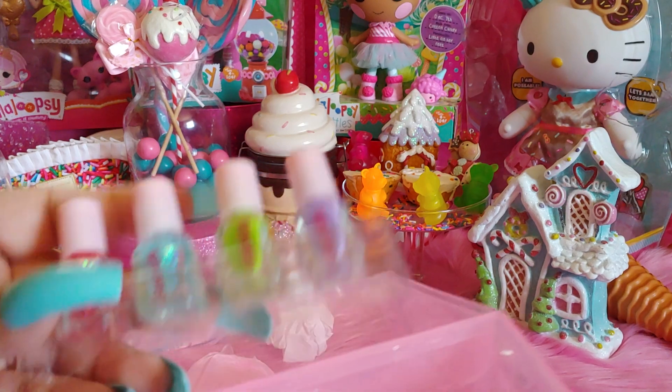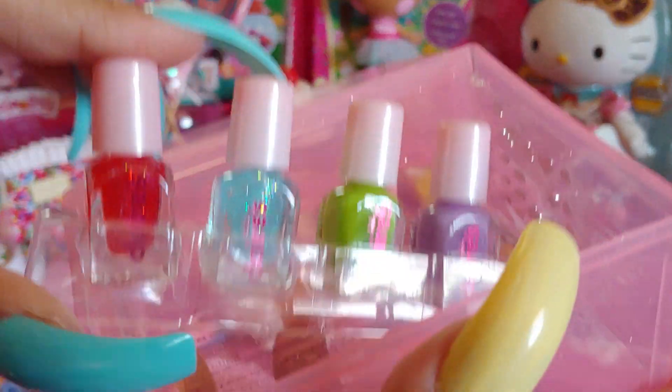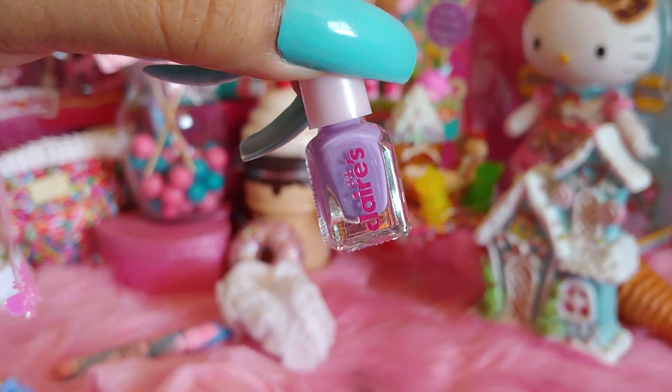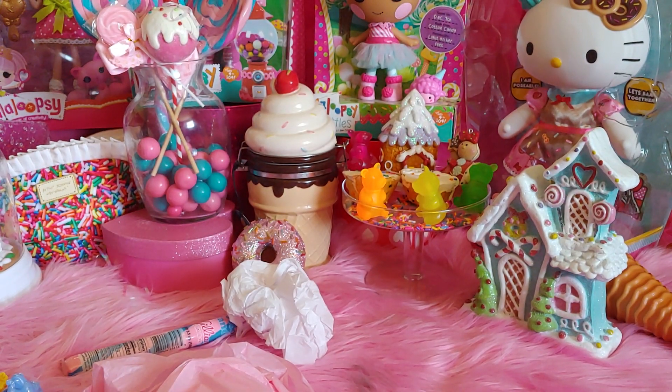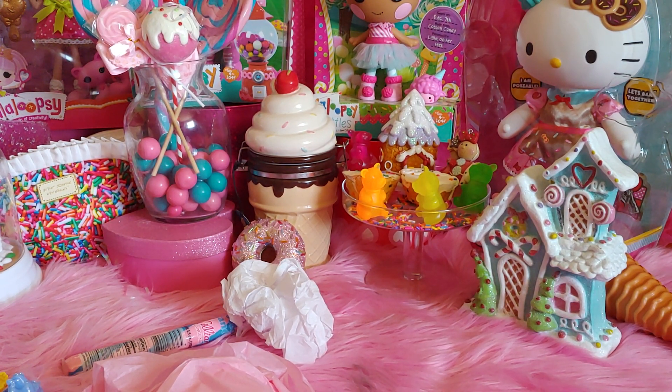And then the little mini polishes — these are so adorable. I really like this cotton candy blue one of course, with the glitter. Let me take them out one by one so we can look at the colors. So this one is a lavender color — see it says Claire's on there. And this one — let's see if it has any names. It just says 'B' — I don't think they all have a different letter, they don't seem to have full names.